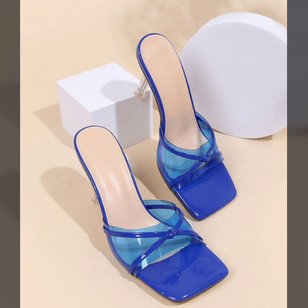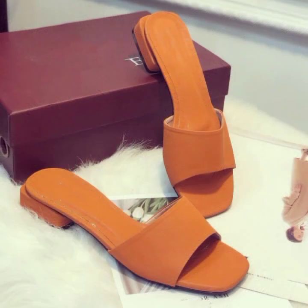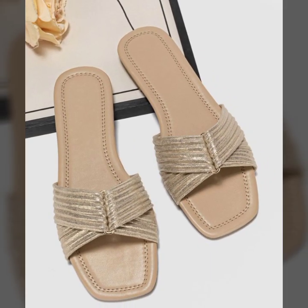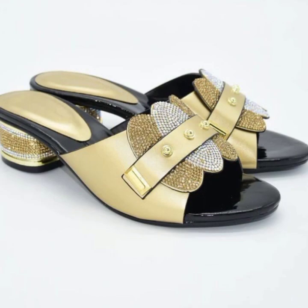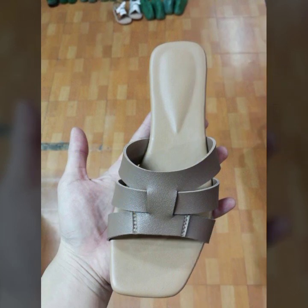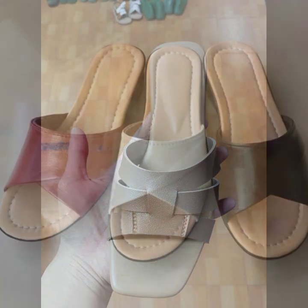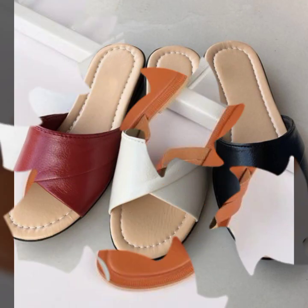Please friends, watch my video till the end for more designs and more ideas. You can enjoy my videos. You can wear these very beautiful slippers and sandals at a birthday party, wedding party, or for casual use — when you go to school, college, university, or office work.